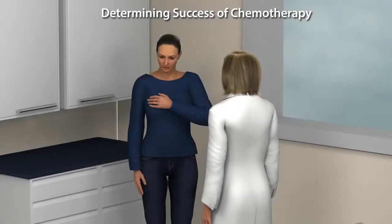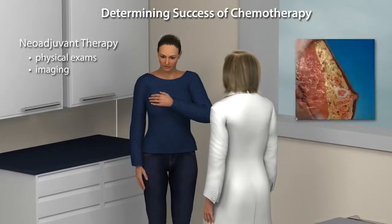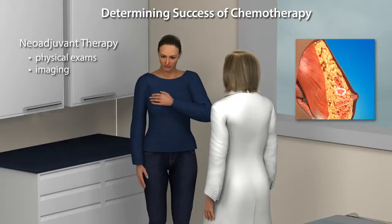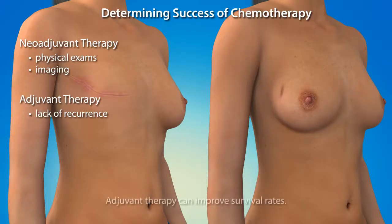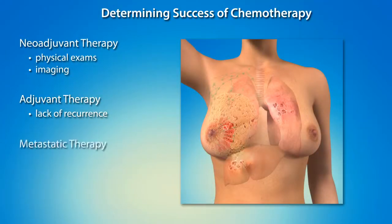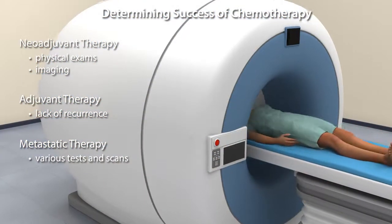People undergoing chemotherapy often wonder how they'll know if it is working. Physical exams and imaging tests that assess whether the tumor is shrinking can help determine the success of neoadjuvant therapy. For adjuvant chemotherapy, where the tumor has been removed, effective treatment can only be determined by the lack of cancer recurrence over time. Studies have shown that adjuvant therapy can improve survival rates, which is why it is used. If you receive chemotherapy for cancer that has spread to other areas of the body, blood tests, x-rays, and other scans may be used to monitor your progress.